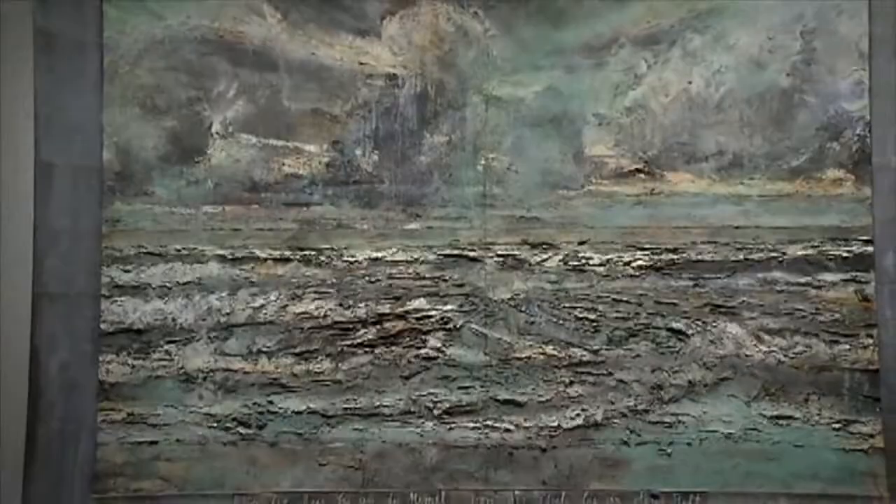The sheer size of Kiefer's landscapes are clearly part of their appeal. The center one of the exhibit weighs 1,600 pounds and is 20 feet tall.